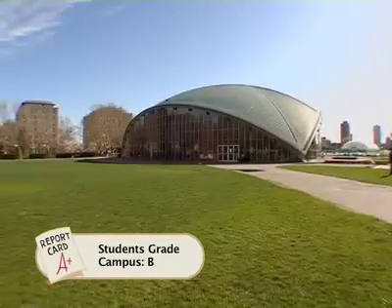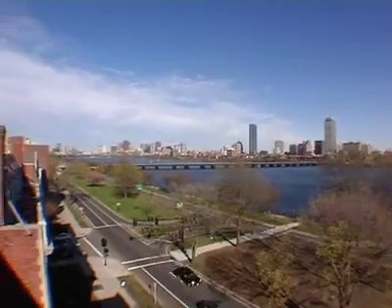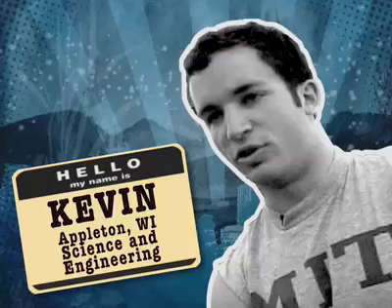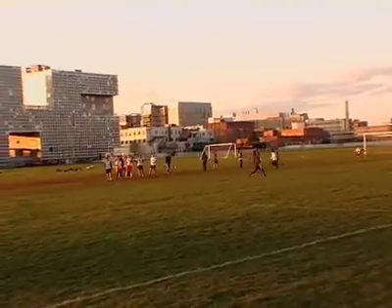MIT's Cambridge campus is about 150 acres long and runs right along the Charles River, opposite Boston. It's not like you feel crushed, like you might be in New York City or something. Here, you don't feel lost in a sea of nameless students. A lot of the architecture is modern and high-tech looking, and campus generally gets good marks from students.